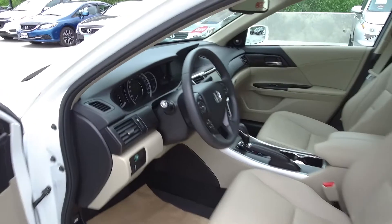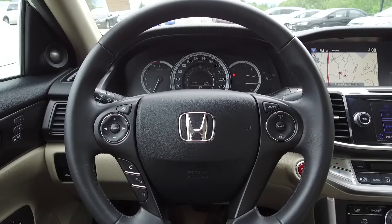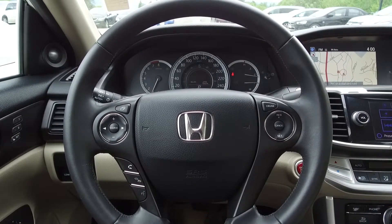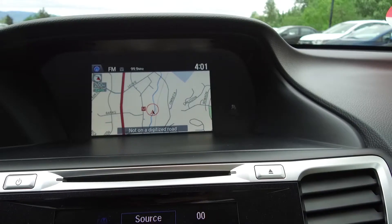Moving on inside, we've got a tan leather interior with power adjustable front seats, steering wheel mounted audio, phone information and cruise controls, Econ mode, and push button start, along with a navigation system.